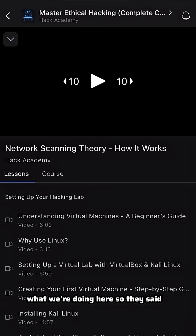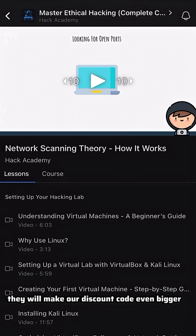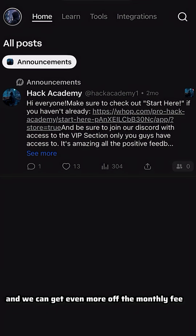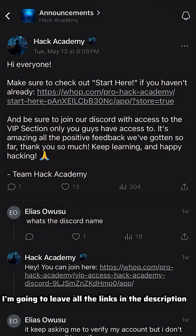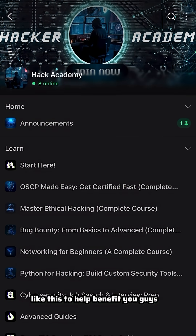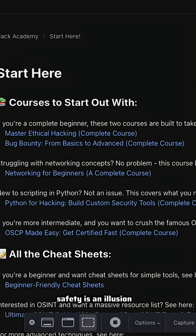Hack Academy really likes what we're doing here, so they said if we get enough people to join using my discount code it will make our discount code even bigger — so hopefully we get enough people to join and we can get even more off the monthly fee. I'm going to leave all the links in the description. I'm going to work on trying to get more partnerships like this to help benefit you guys, because at the end of the day I really want you guys to grow. Let me know what you guys think in the comments and remember — safety is an illusion.